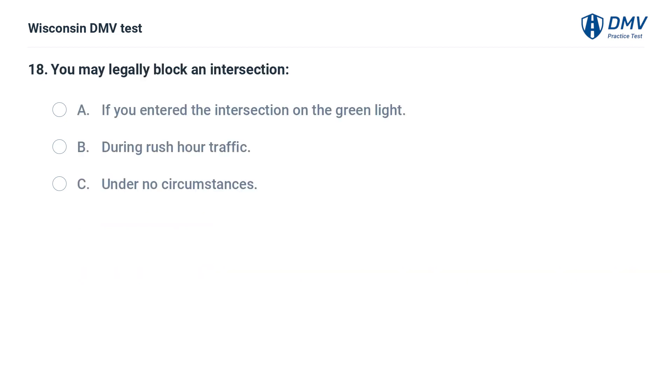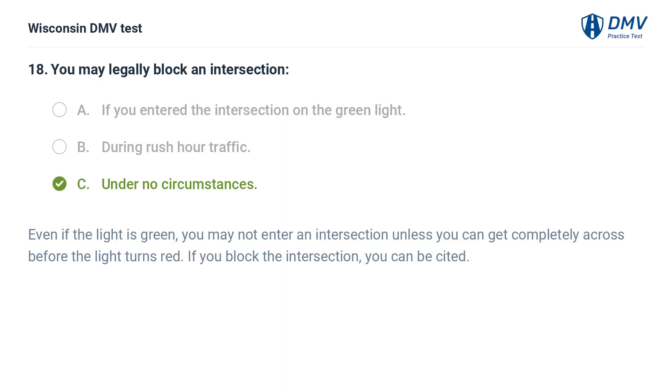You may legally block an intersection: A. if you entered the intersection on the green light, B. during rush hour traffic, C. under no circumstances. The answer is C, under no circumstances. Even if the light is green, you may not enter an intersection unless you can get completely across before the light turns red. If you block the intersection, you can be cited.